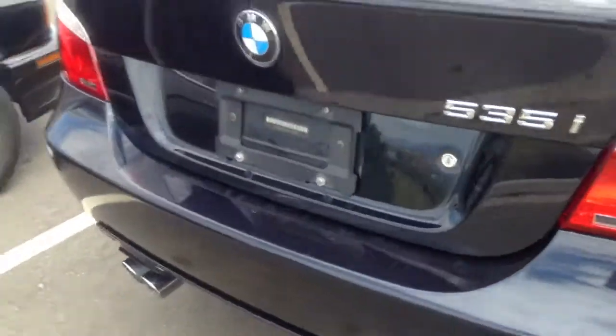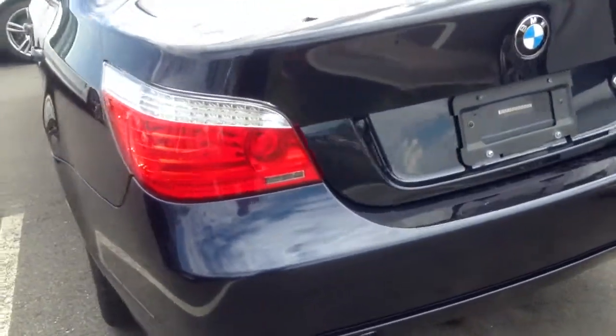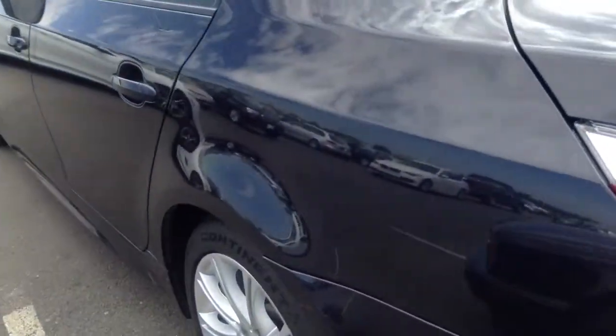Looks like this vehicle was traded in over the weekend and is getting ready to go through our inspection process, but from what I can see, this car looks very, very clean.